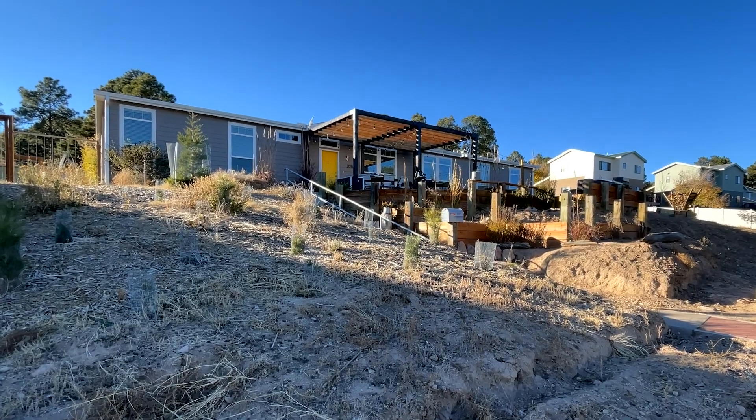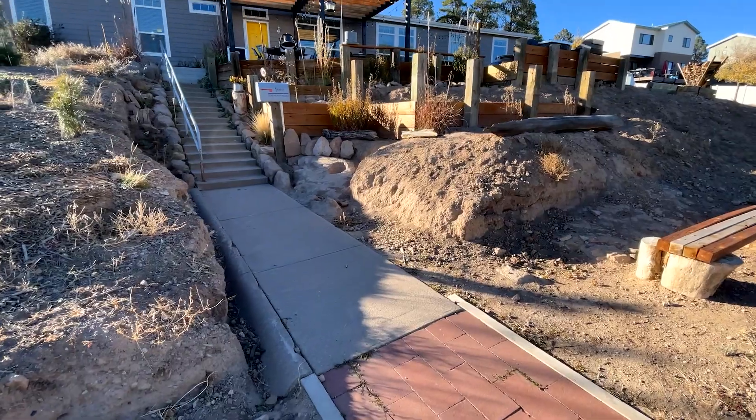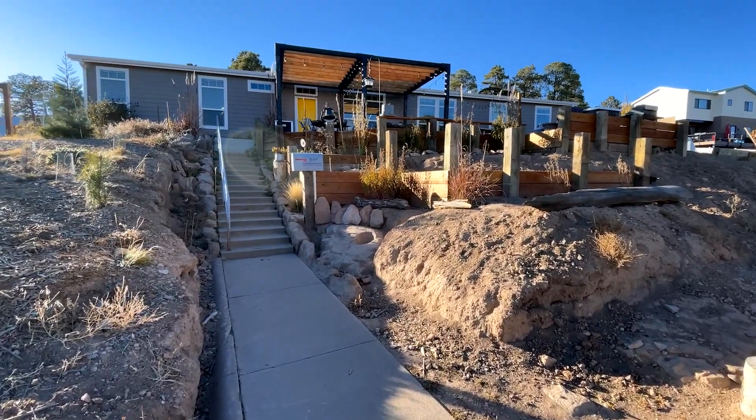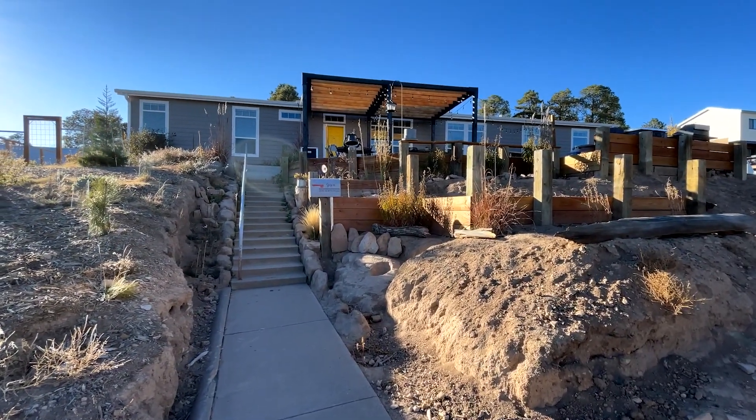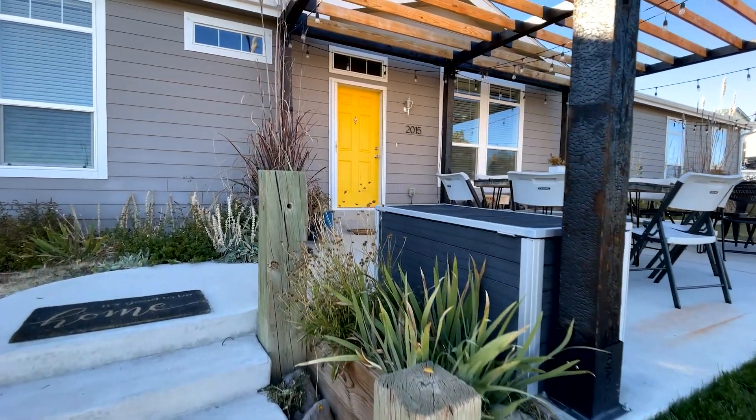Hi there, I'm Teddy Sue Mude with RE-MAX First and welcome to 2015 North Road. This is a great house on nearly a half an acre right across from Urban Park. The location is perfect. This is a three-bedroom, two-bathroom house with two living areas.